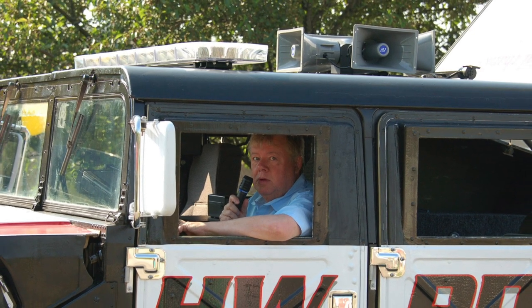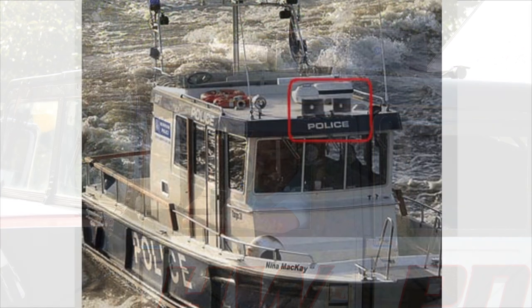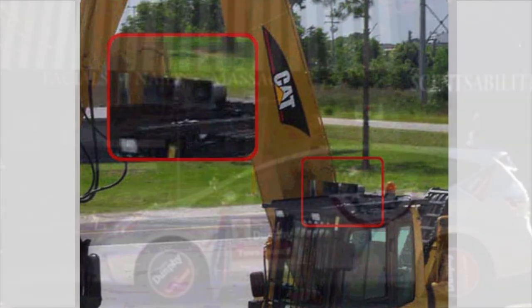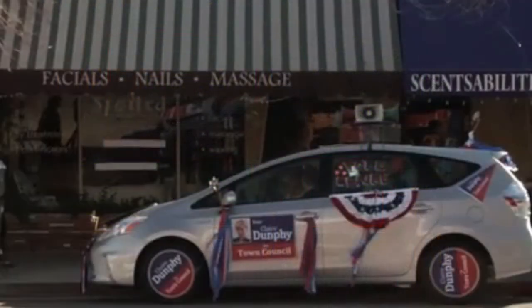The SoundCruiser is ideal not just for cars, but for all mobile communication needs — boats, golf courses, construction zones, political campaigning, and more.